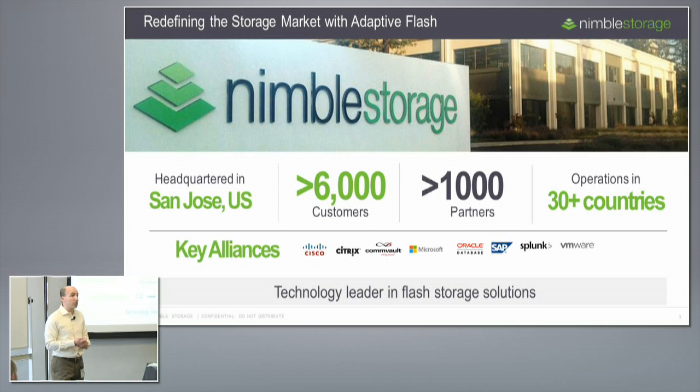We've been fortunate to grow and enjoy a lot of success at Nimble over a relatively short period since we launched a little over five years ago. We now have well over six thousand customers — one of the statistics I'm most proud of. By most measures, across the dozens of companies that have launched in our industry over the last five years, we think we've got about as many customers as all of them put together and combined.